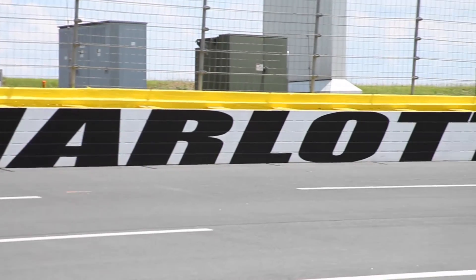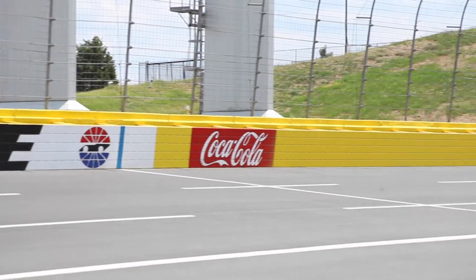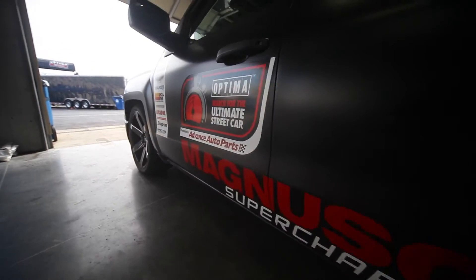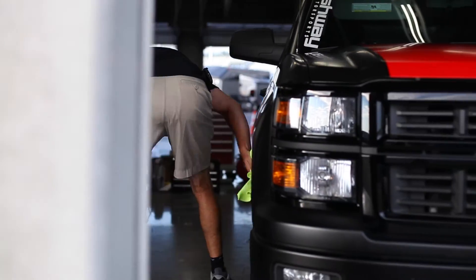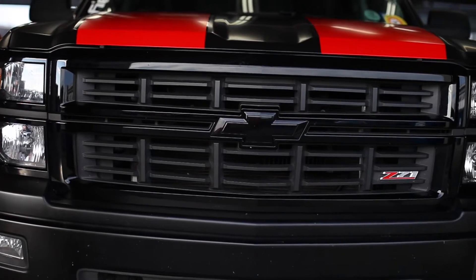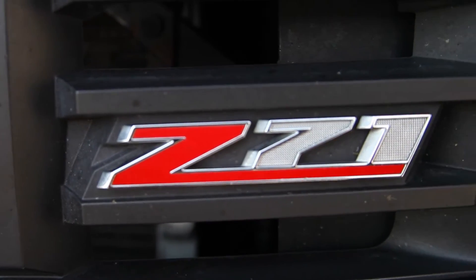It's day two at Optima Ultimate Street Car Challenge. We're here at Charlotte Motor Speedway. Yesterday was a good day — we put the truck through its paces. We weren't the fastest, but we weren't the slowest, so a good day overall. Today we'll get to stretch our legs out here on the big track a little bit, looking for some 130, 140-mile-an-hour passes, and just go out and have some fun and try not to tear anything up.